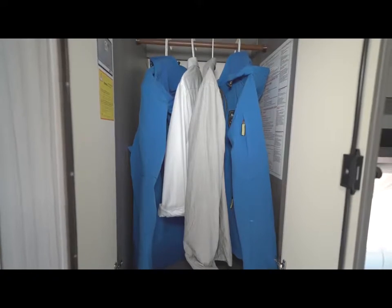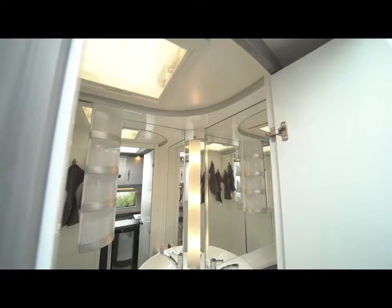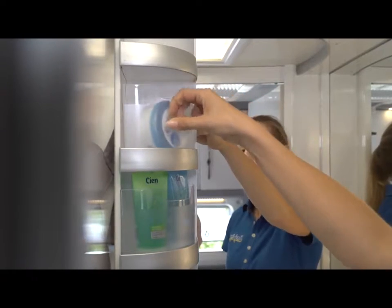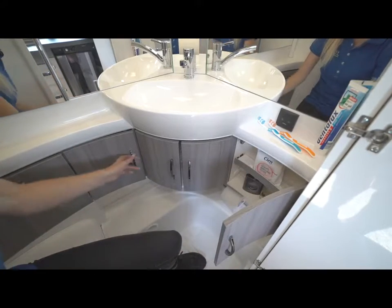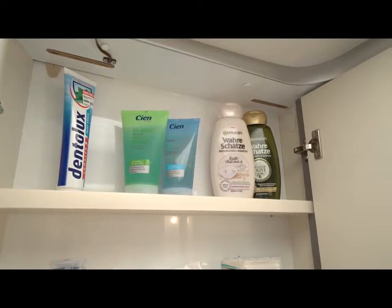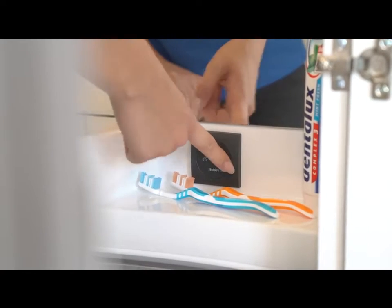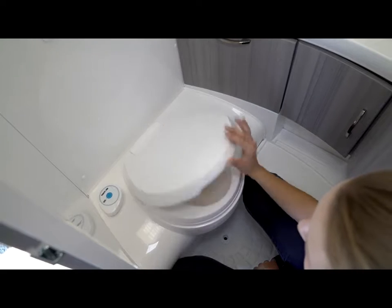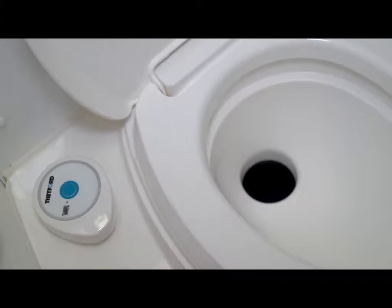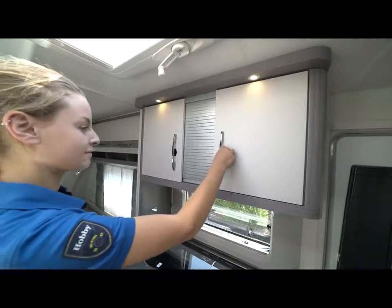The compact washroom features large mirrors as well as numerous storage shelves and cabinets for bathroom items. The desired lighting can be set via a touch light switch. The easy-clean bench toilet includes an electric flush mechanism.